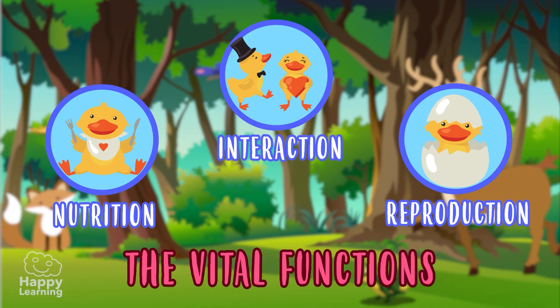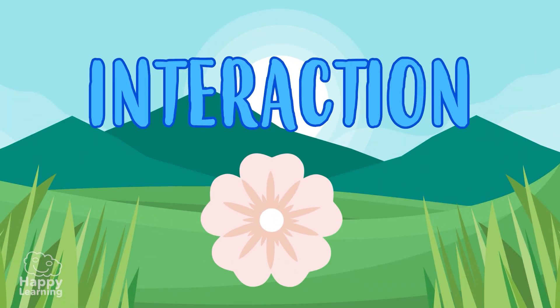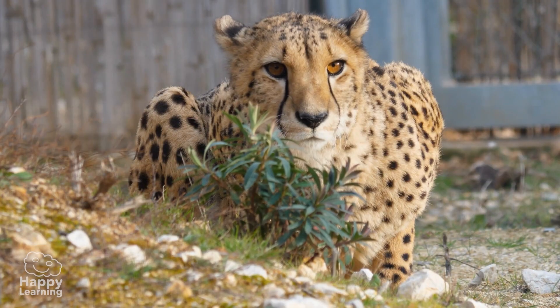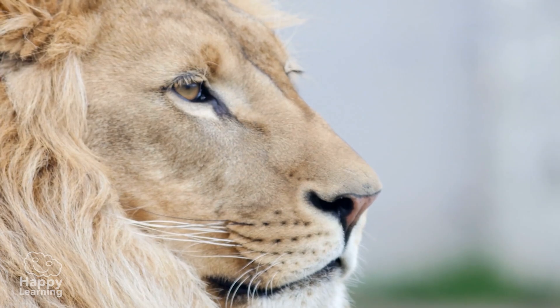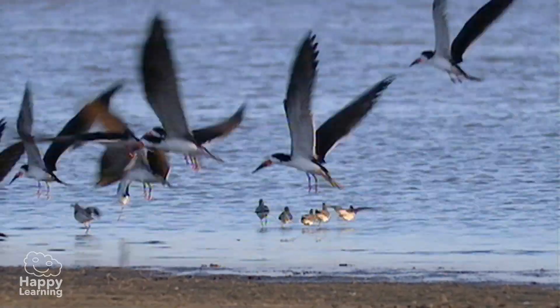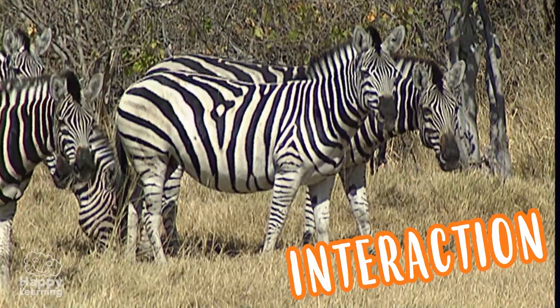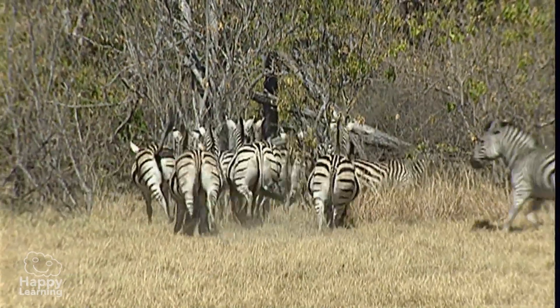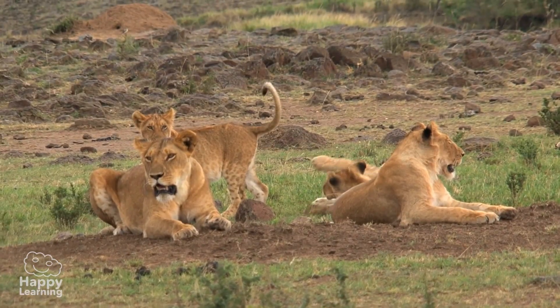The vital functions. Interaction. Living things need to be aware of the environment they are in, to know what happens around them and to react to it. This function is called interaction. Look at these zebras — they are scared because they recognize the lion's roar and know it means danger.